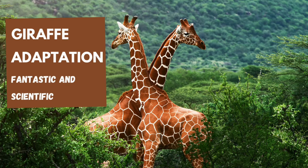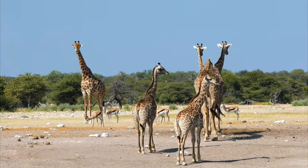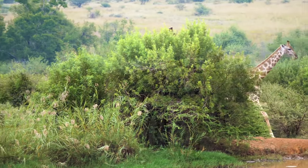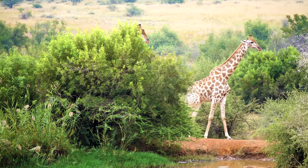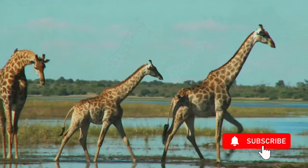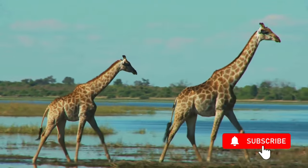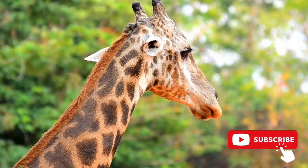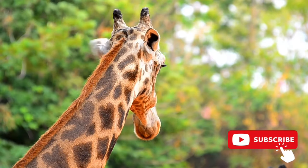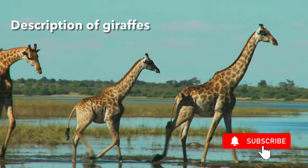In this video we will talk about giraffe adaptation. Let's first know some cool facts and information about giraffes. The world's tallest land mammal, the giraffe has nine subspecies including the Rothschild, Nubian, Rhodesian, and Angolan. These subspecies are often recognized by the type of markings they bear and the area in which they live. Other than these slight differences, they are all essentially the same and can interbreed successfully.